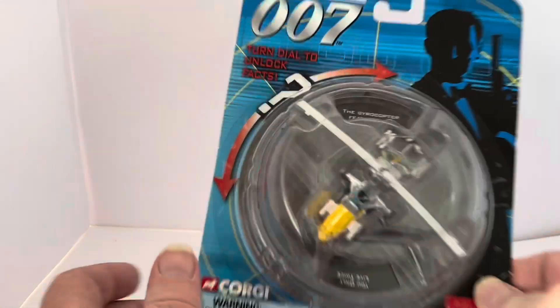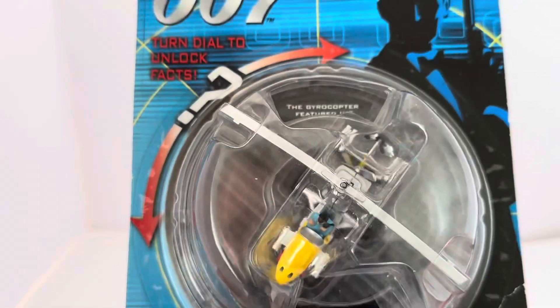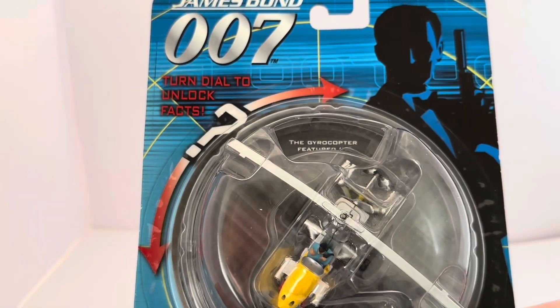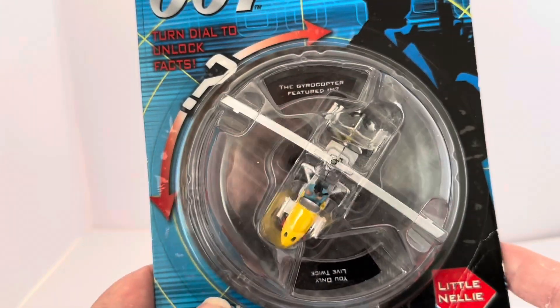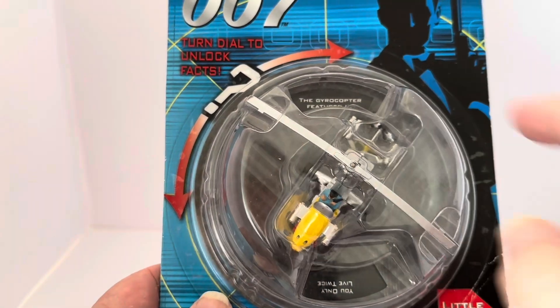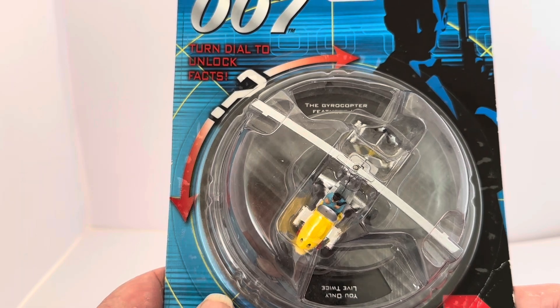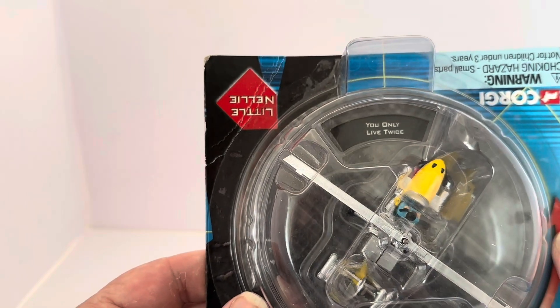I've turned the card back to the front. Bringing it in closer, you can see the model — Little Nelly — in the middle, mounted on the twist dial pack. At the top it says 'The gyrocopter featured in...' and the answer at the bottom, turning it the other way, says 'You Only Live Twice.'